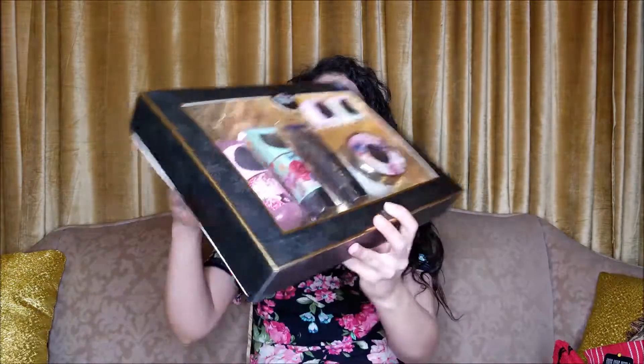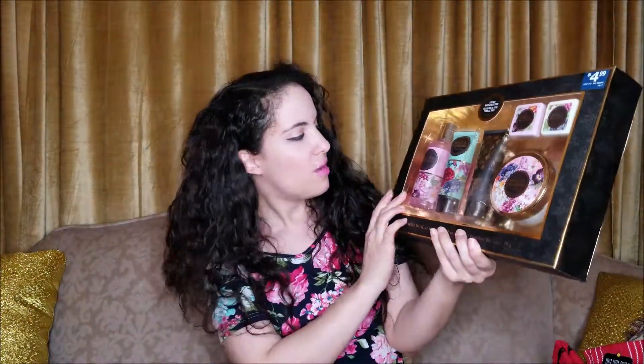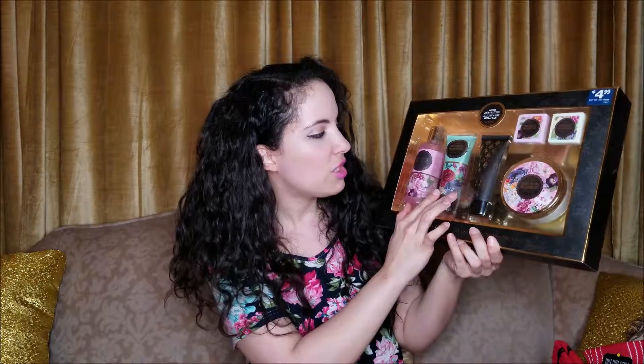This beautiful bath set was on sale for only $3. It has shower gel, lotion, a scrub, a hydrating butter, and two different bath fizzy things. It was originally $4.99 and on sale for $3. This is the kind of thing I want to put in my bathroom on display for a while, because the packaging is so gorgeous. I'm one of those people that buys things for the beautiful packaging. How pretty would that be on my shelf in my bathroom? I'm looking forward to setting that all up.